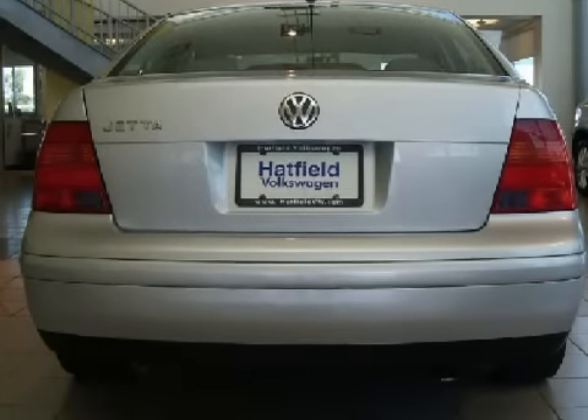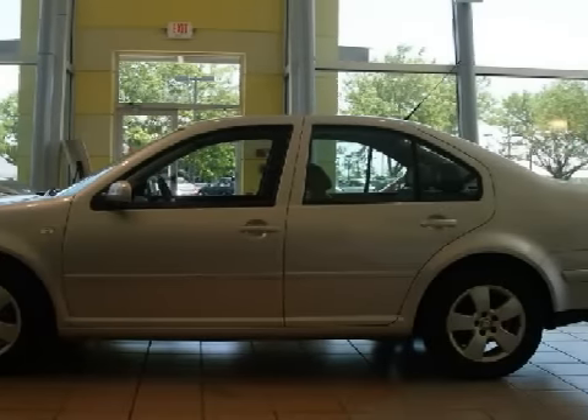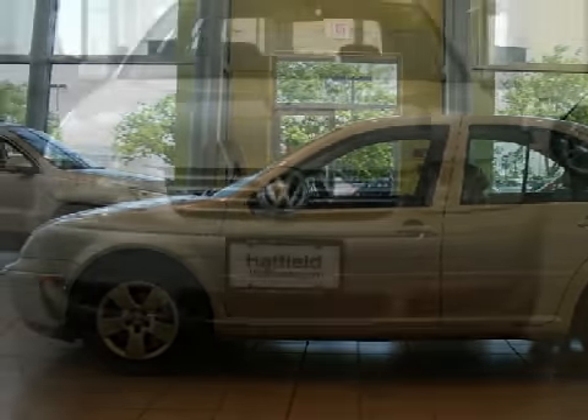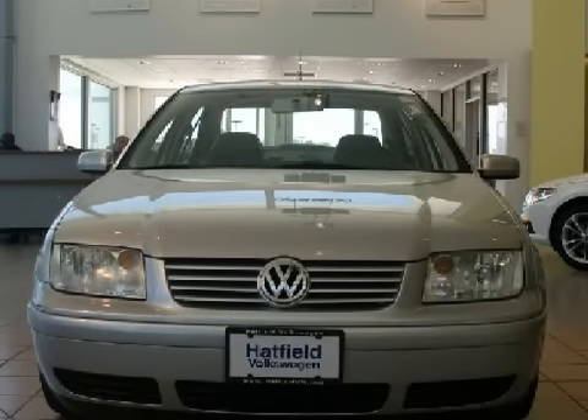It has 71,548 miles. Its electronic and entertainment features include the manufacturer's audio system with an AM/FM radio, a CD player and a cassette deck, an eight-speaker cabin sound system, and audio anti-theft protection.